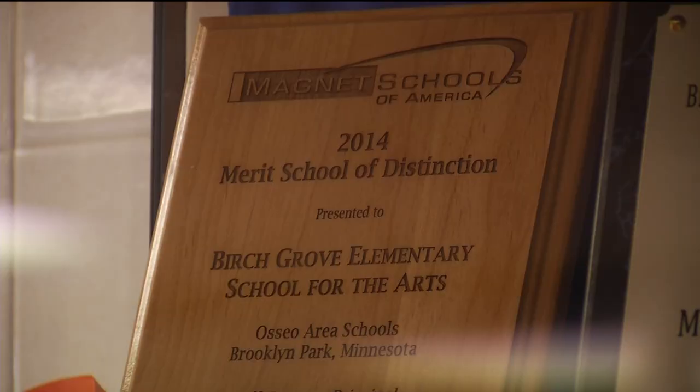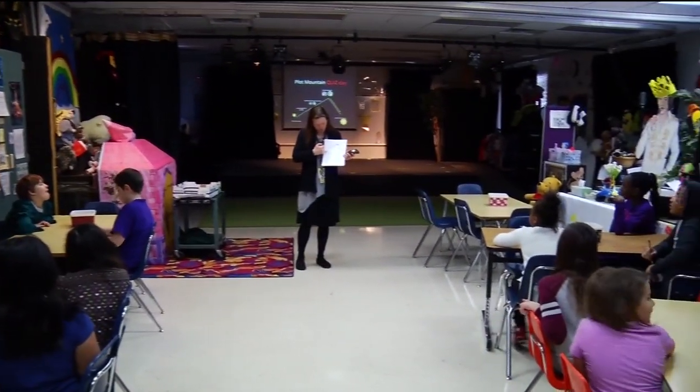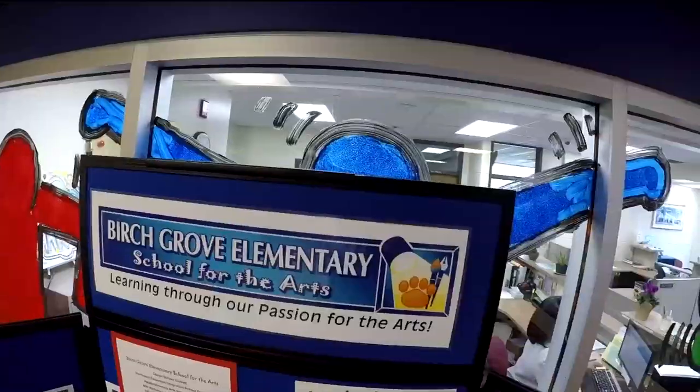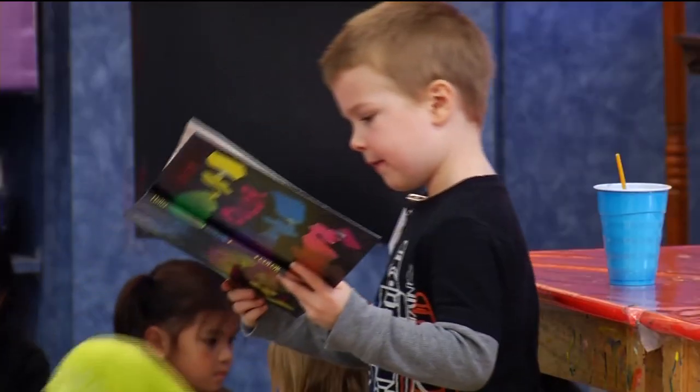School administrators say the system is working. When students leave here, they have a sense of independence and high self-esteem. That inner strength, that ability to take risks and be creative, to make mistakes and learn from them, is something that we feel our arts integration provides kids that is a little different than the average experience elsewhere.